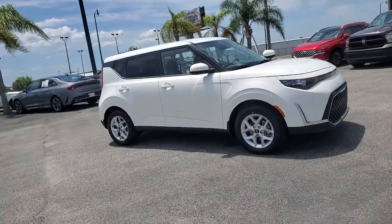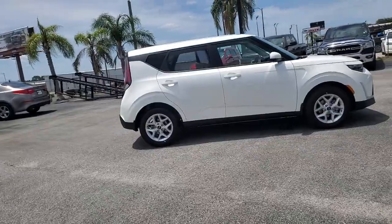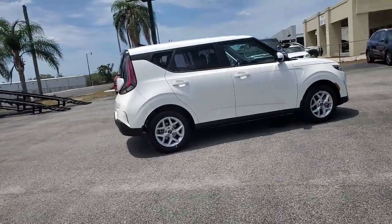Can you see yourself in the 2023 Kia Soul? Take a closer look at this spacious and tech-rich Soul.